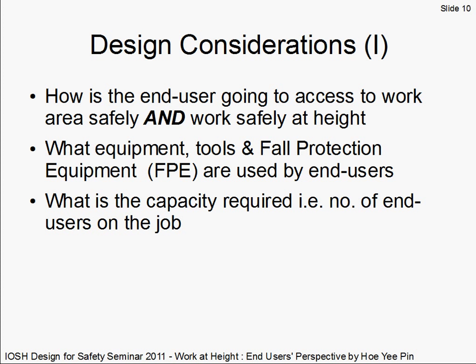A quick recap of the previous two case studies. First, there is a difference between designing for safe access and designing for the work at height activity itself. Second, the design needs to accommodate the tools and equipment required for the anticipated cleaning and maintenance tasks, and consider the fall protection equipment used by end users — for example, whether they are using a one-metre or two-metre lanyard. Third, the number of anchor points provided should be sufficient for the number of end users required to complete tasks within the given time frame, and signage must inform end users so they do not unknowingly overload the system.